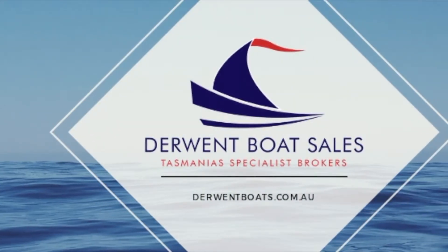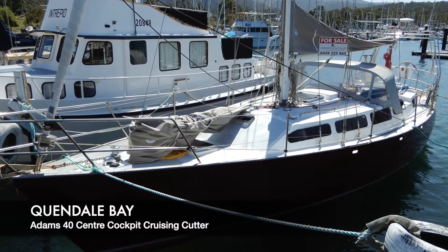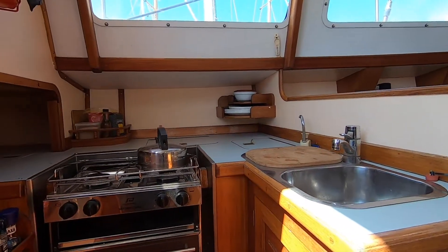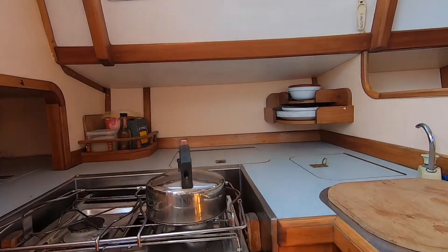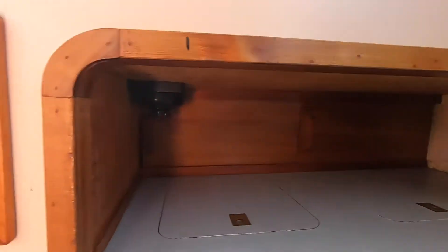Dewant Boat Sales is delighted to present Quendal Bay. Quendal Bay is a centre cockpit aft cabin Evans 40 cruising yacht. It's built from steel but the hull is so fair one could even suggest it's fiberglass. It's beautifully constructed.